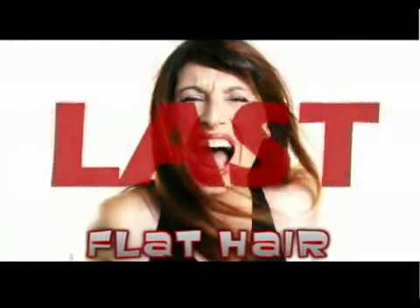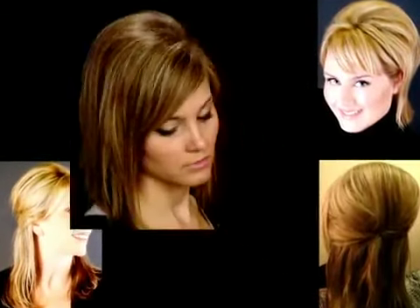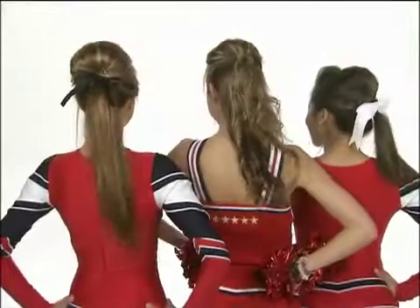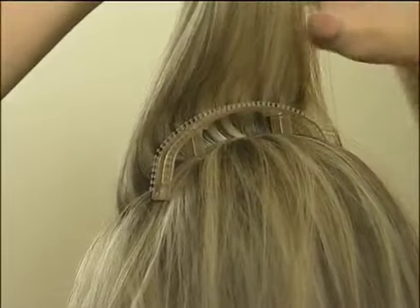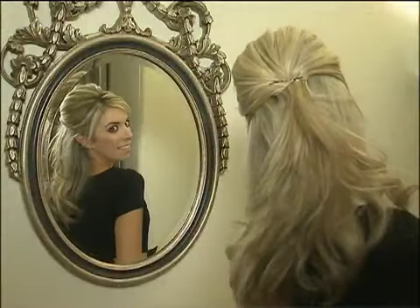Flat hair is so last year. Imagine being able to create today's hottest hairstyles in seconds. Need volume? Now you can go from flat to fabulous. Bump-Its give you perfect volume and style every time. Bump-Its self-clicking, hair-volumizing inserts let you feel confident and beautiful, like you've just stepped out of a salon.